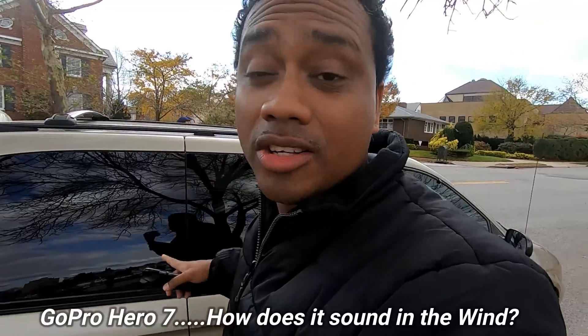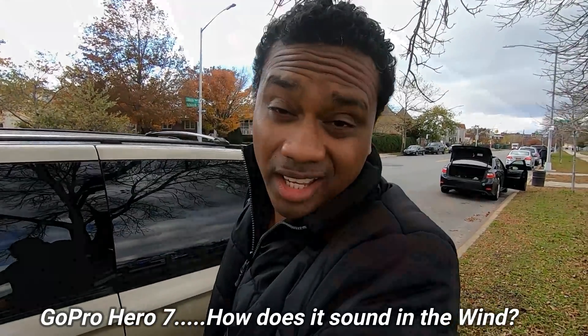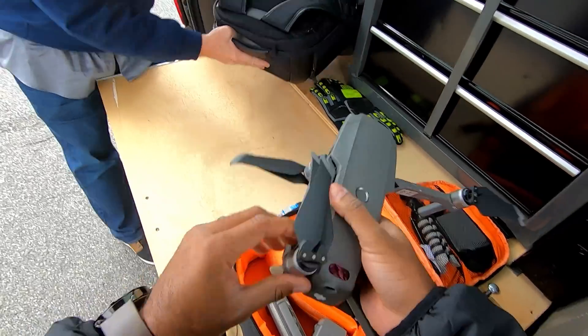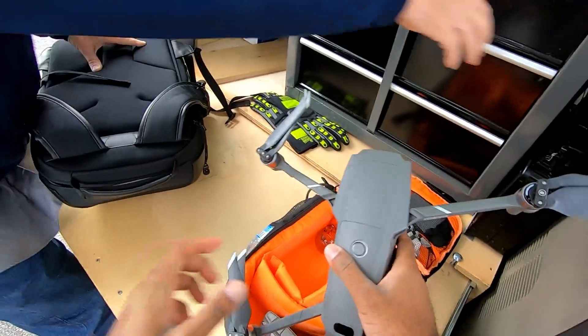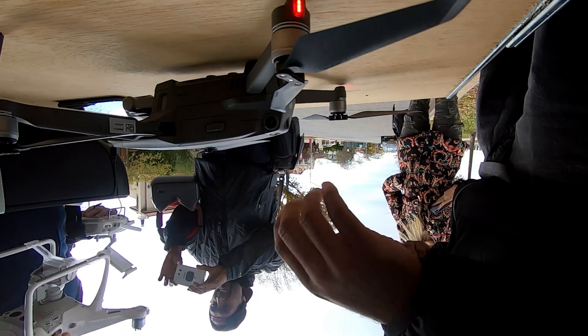This is also a great opportunity to check the GoPro audio vlogging in the wind. We're gonna see if the Phantom will hold up in this wind. We got gusts up to 33 miles an hour. Looks pretty shiny. We're gonna fly him around.